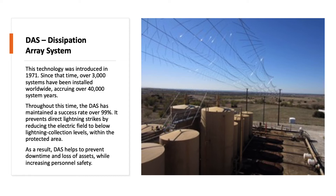The DAS — Dissipation Array System — was introduced in 1971. Since that time, over 3,000 systems have been installed worldwide, accruing over 40,000 system years. Throughout this time, the DAS has maintained a success rate of over 99 percent. It prevents direct lightning strikes by reducing the electric field to below lightning collection levels within the protected area.